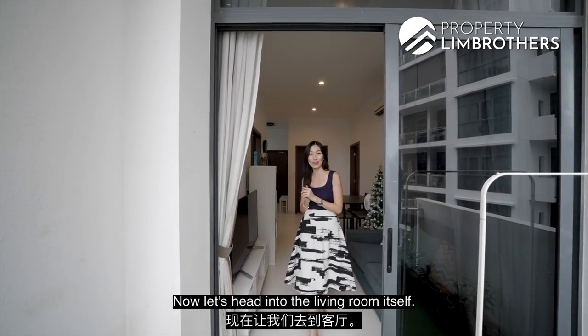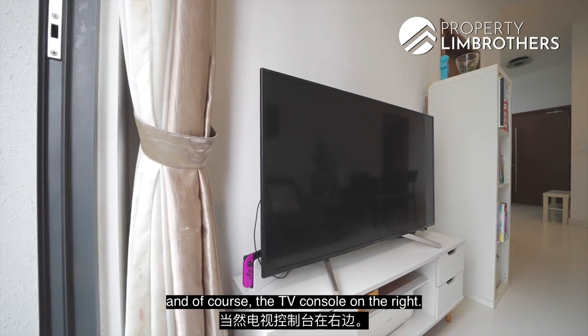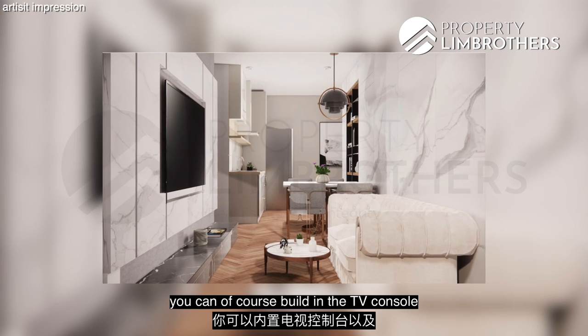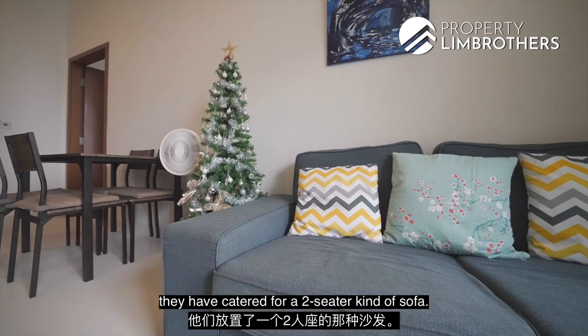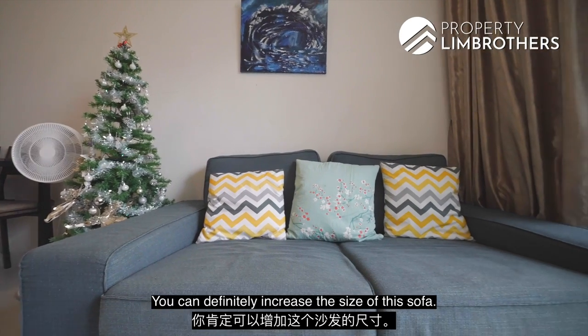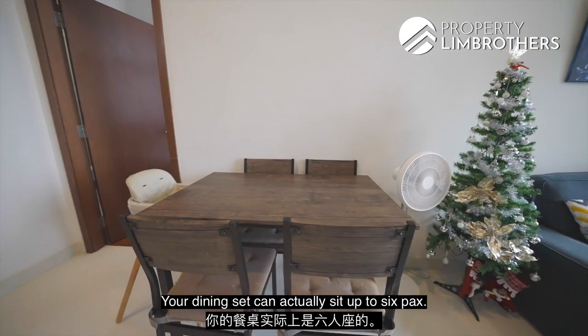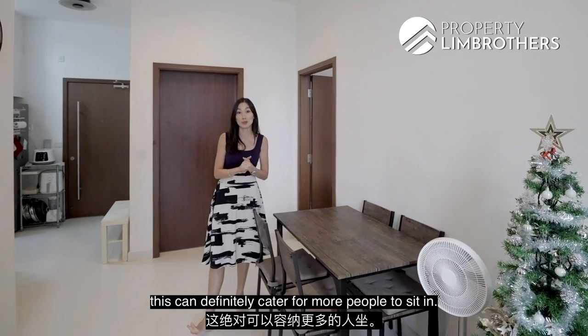In the living room, we have a sofa on the left and the TV console on the right. If you'd like more storage, you can build in the TV console with storage on top and at the bottom. They've catered for a two-seater sofa here, but you can definitely increase the size. The dining set can sit up to six people once you change the orientation, catering for more guests.